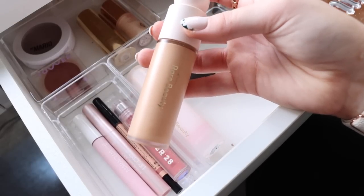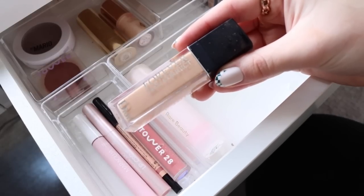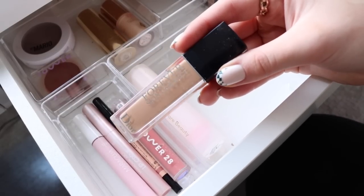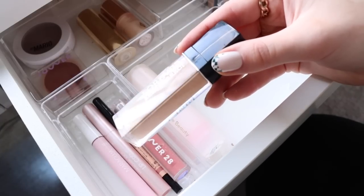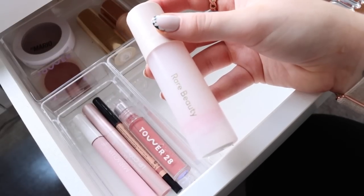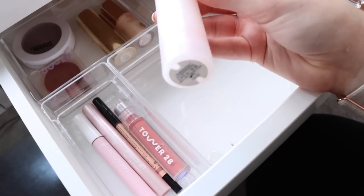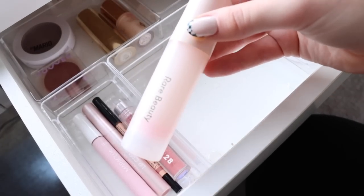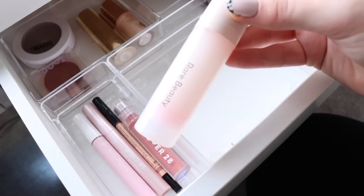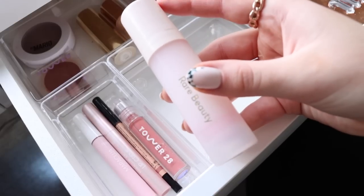Honestly I don't have strong feelings about the Rare Beauty foundation — it doesn't look terrible but it also doesn't look amazing, it just lives right in the middle for me. I've also been using the Dior Forever Skin Correct concealer, which I've been loving for spot concealing. I know I really like my NARS Soft Matte concealer for that, but this has been working great too — it really is a good full coverage concealer. I've also been using the Rare Beauty pore filling primer.